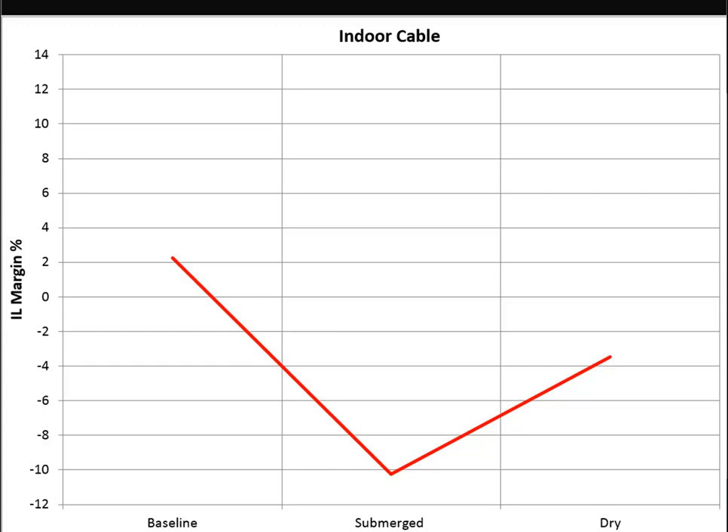Far left is our baseline - we started out with 2% margin. We got it wet and it went down to negative 10. We pulled it out and dried it off and it was still at negative 3% margin. What that tells us is that over the course of those five weeks the cable must have absorbed some of the water, or the plastics in the jacket must have changed their performance parameters. They're flame-rated plastics but not water-rated plastics, so the porous nature of the jacket material probably absorbed some of the water, and the resulting new jacket is more lossy than it used to be.